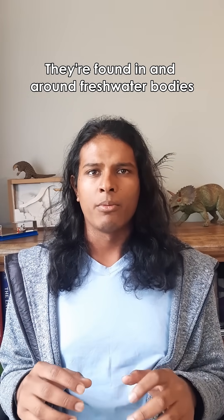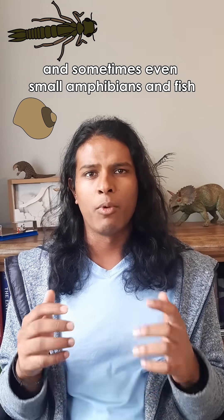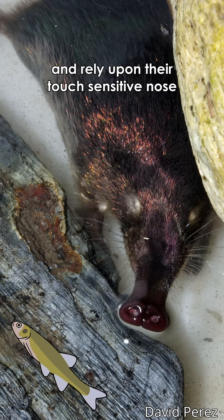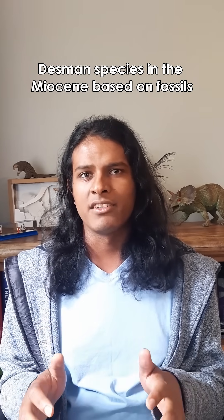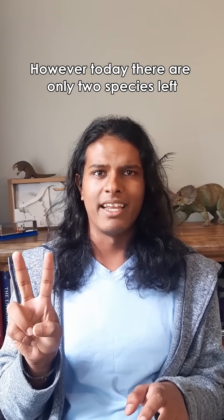They're found in and around fresh water bodies like ponds and rivers, where they prey on aquatic invertebrates and sometimes even small amphibians and fish. Like moles, they're functionally blind and rely upon their touch-sensitive nose to perceive the world around them. We know that there used to be a lot more Desmond species in the Miocene, based on fossils found throughout North America and Europe. However, today there are only two species left.